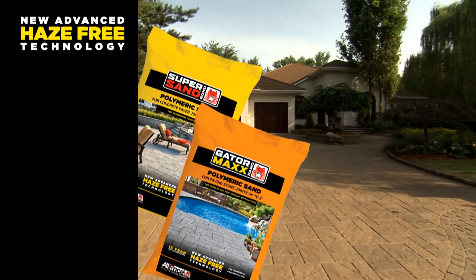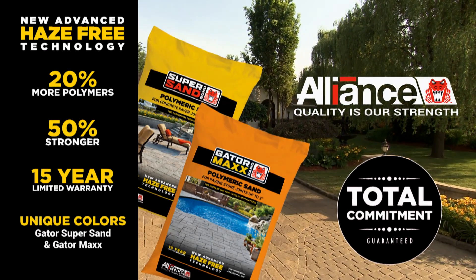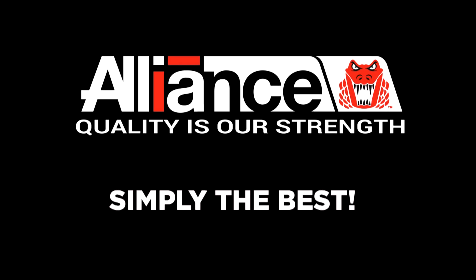This is why Alliance Gator Polymeric Sands are the true choice of the professional. Alliance Gator — simply the best.